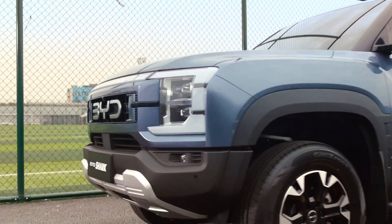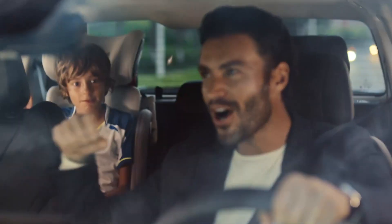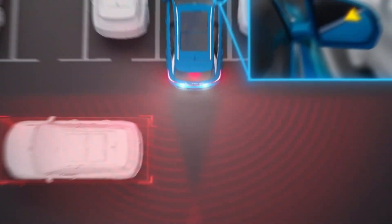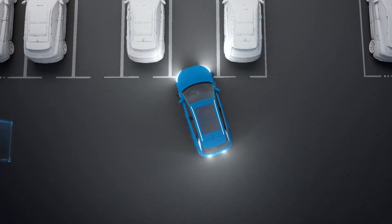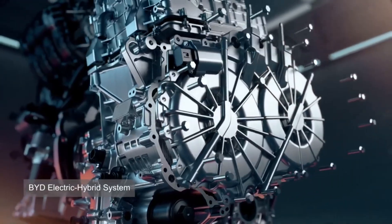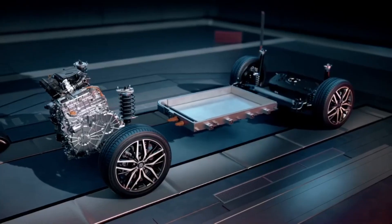When you're driving at higher speeds, the gasoline engine takes over. However, it's designed to be very efficient, so it uses less fuel compared to traditional gasoline engines. This efficiency is partly due to advancements in engine technology and the way the hybrid system manages power distribution between the electric motor and the gasoline engine.